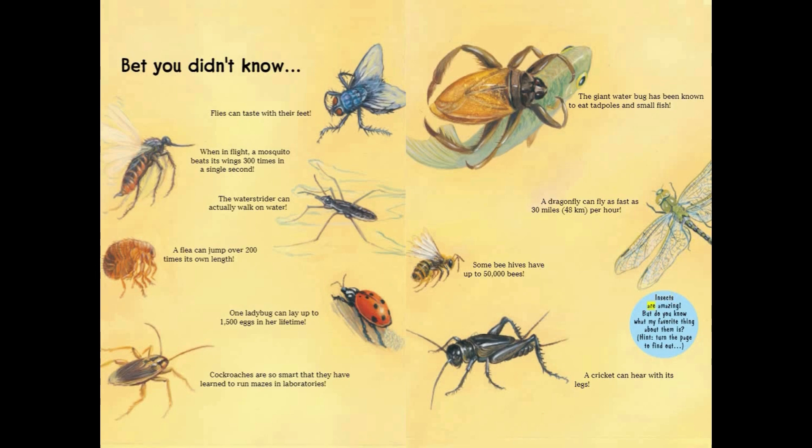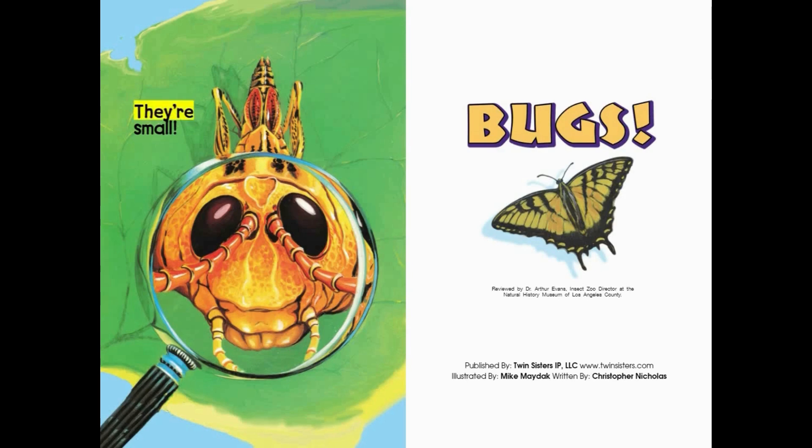Insects are amazing. But do you know what my favorite thing about them is? Hint: turn the page to find out. They're small!